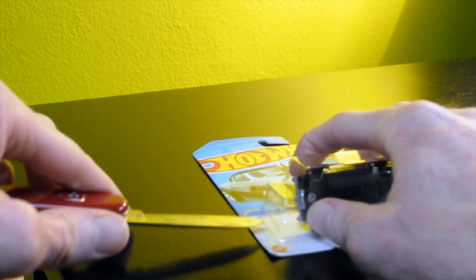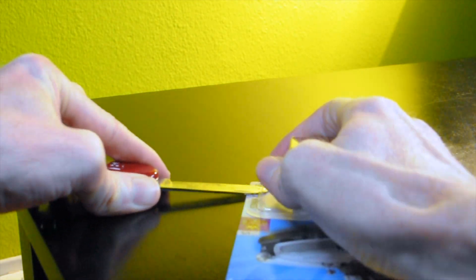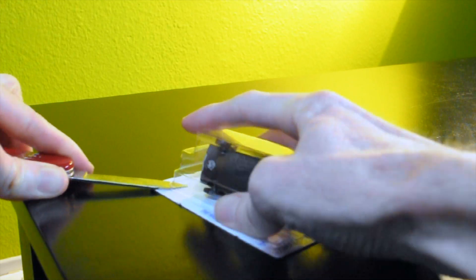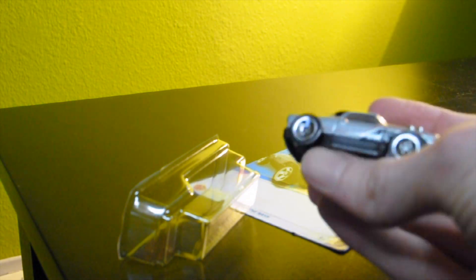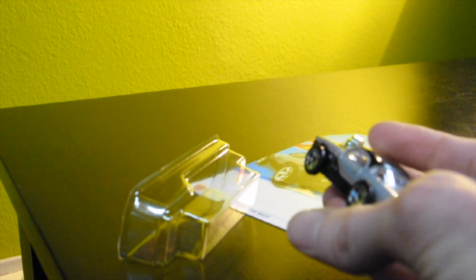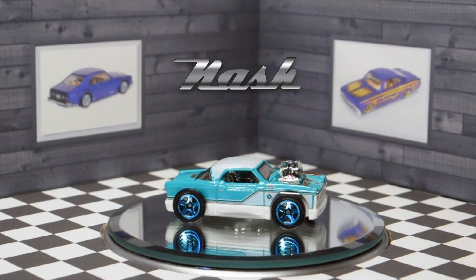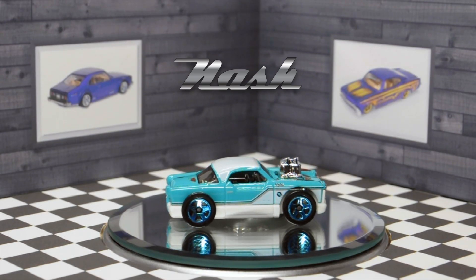Last but not least, the silver variation. Wow — totally different look in black. I'm going to get the cars up on the turntable so we can get them in some nice light and see how they look.